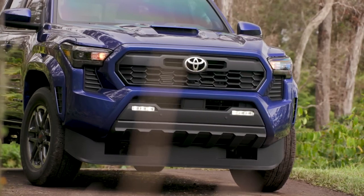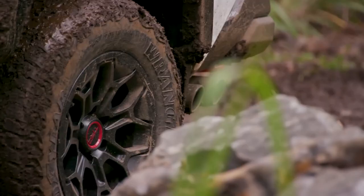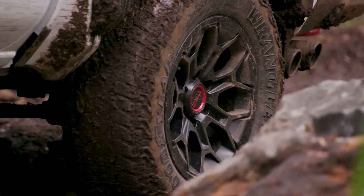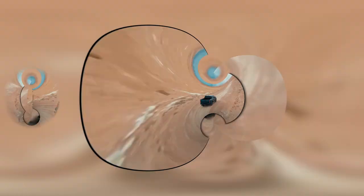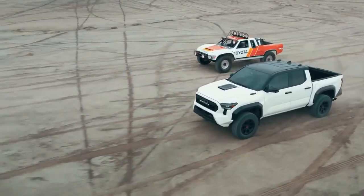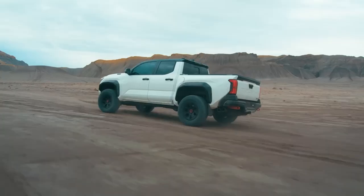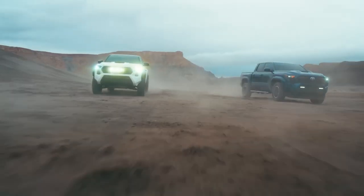The 2024 Toyota Tacoma also showcases a refreshed design that exudes both ruggedness and modernity. Its brawny bodywork commands attention with bold lines and muscular proportions. The front fascia features a prominent grille flanked by sleek headlights that incorporate advanced LED technology. The Trailhunter model stands out with its unique bronze grille, complementing its adventurous spirit. The Tacoma's overall design strikes a balance between functionality and aesthetics.